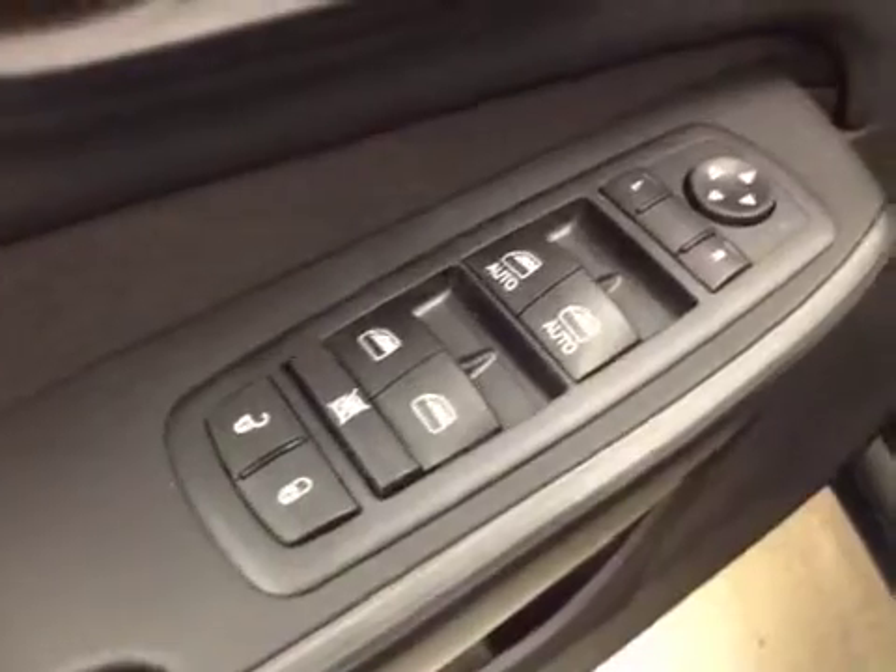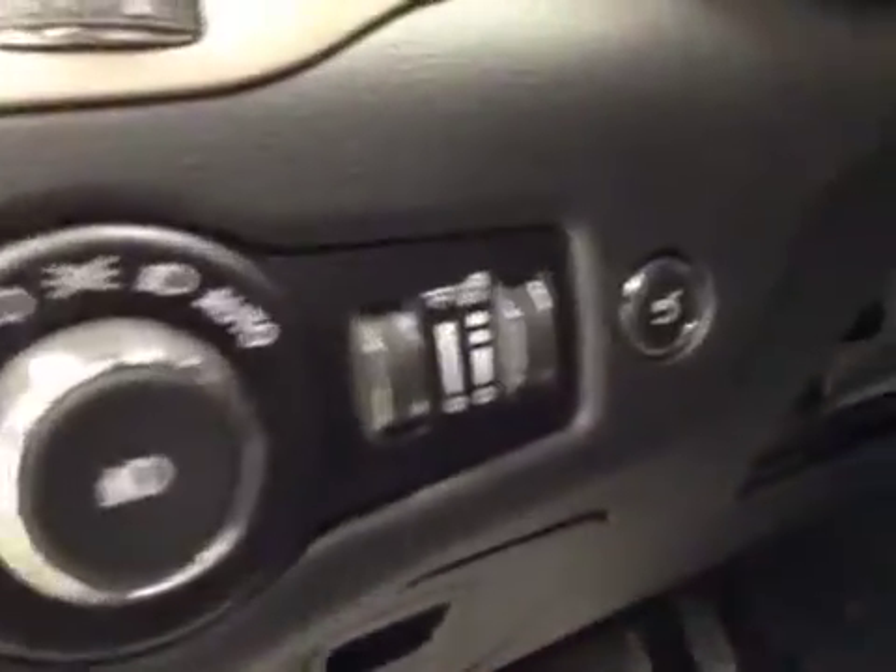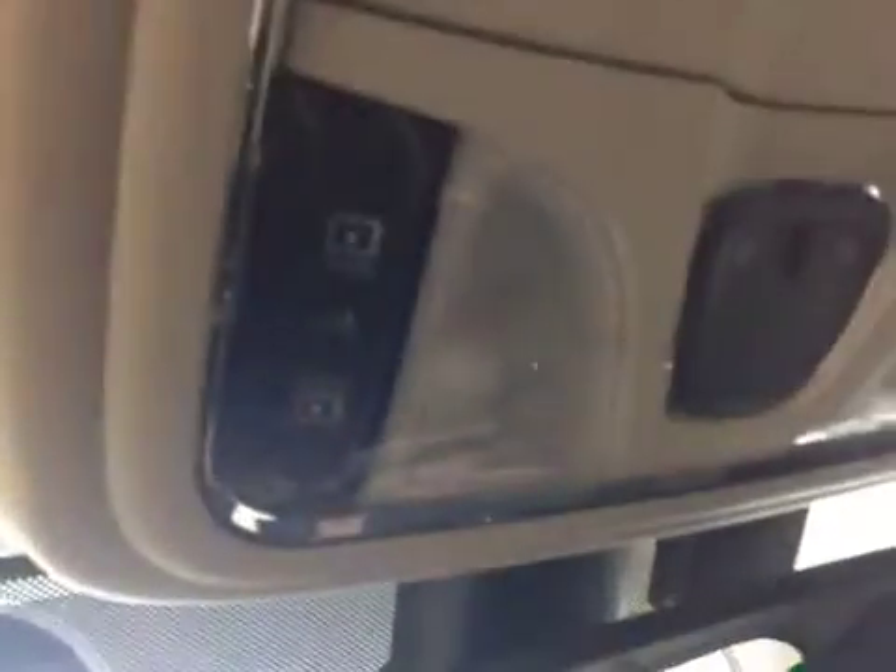Interior options: you have power locks, power windows, power mirrors, power driver seat with lumbar support, light controls, power liftgate, hands-free communication, cruise control, garage door opener, and power tilt sunroof.